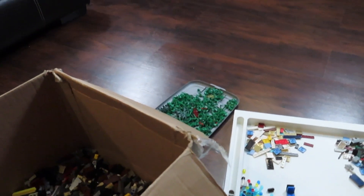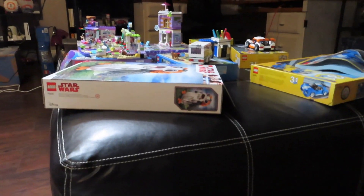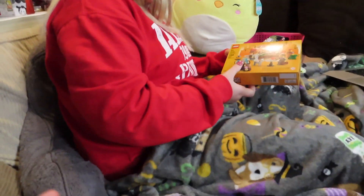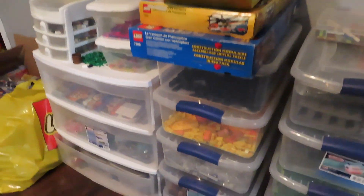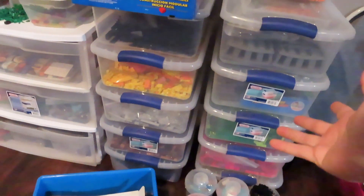Bree is done with her build. Unfortunately I am nowhere close to done sorting this out — haven't even found a home for those sets yet. But there is one other thing I want to show you guys. A while back I got some of these Sterilite containers just to help sort out the Legos.